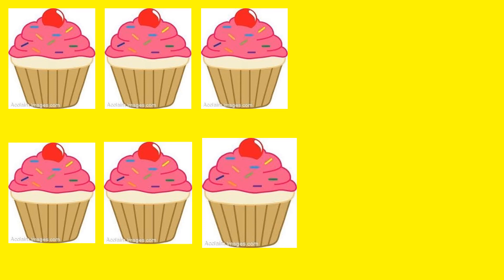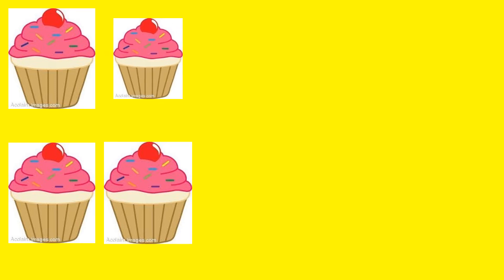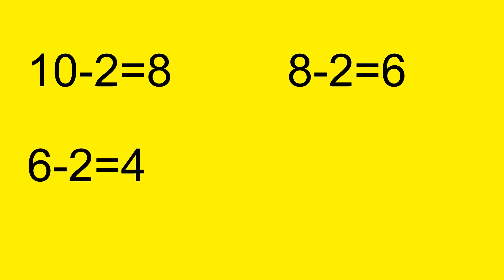Then 2 more cupcakes went missing. Let's count how many were left. 1, 2, 3, 4. And then remember, all 4 cupcakes went away, and then there were none, or 0. The first math problem was 10 minus 2 equals 8. Then it was 8 minus 2 equals 6. Then 6 minus 2 equals 4. Then 4 minus 4 equals 0. These were the 4 subtraction problems that we heard about in our story.